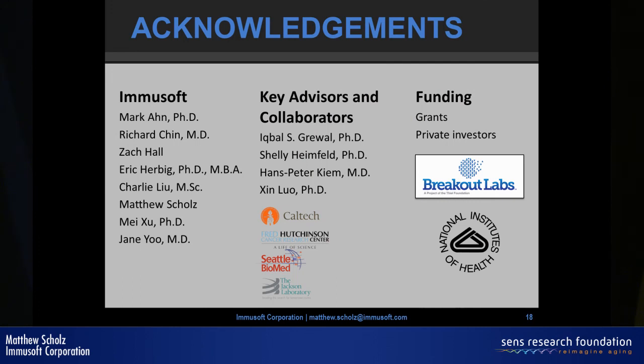I have way too many people to thank to fit on one slide, but this shows some of our core team and collaborators. Thank you to Breakout Labs for enabling the proof of concept work you saw today. Thank you.